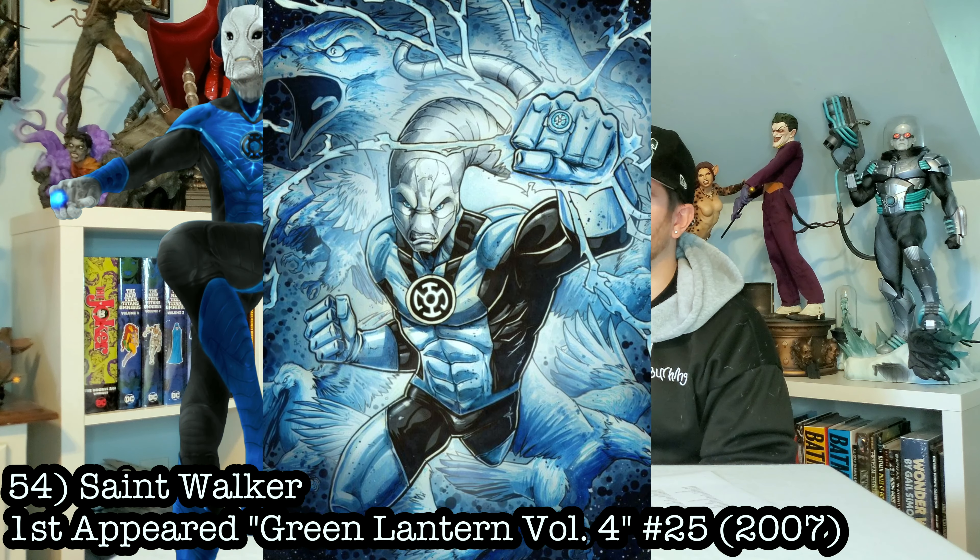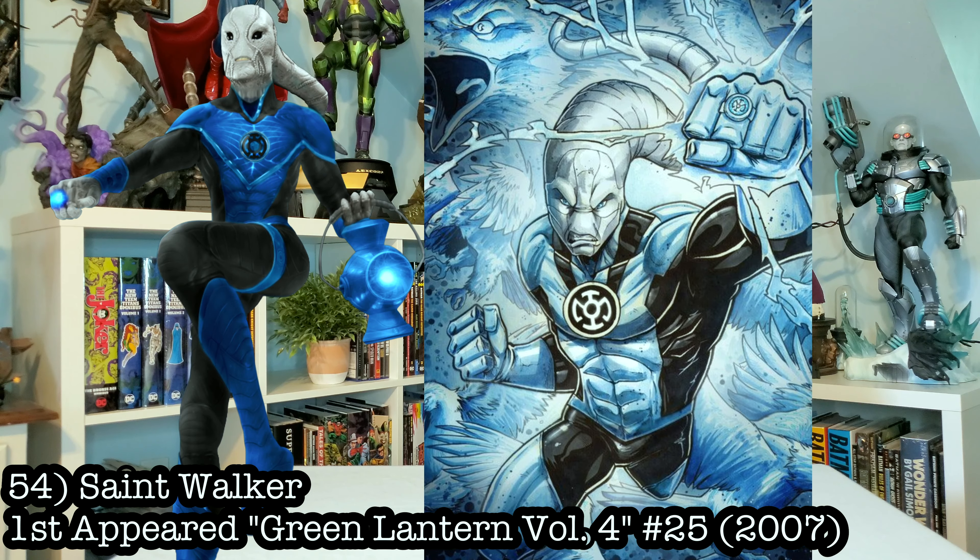This next dude looks like a tadpole and I'm okay with it. Let's go Saint Walker, the Blue Lantern. I would love to have this. The Blue Lanterns are my favorite Lantern Corps other than the Green Lanterns and would just look sick with all the other statues I got going on.